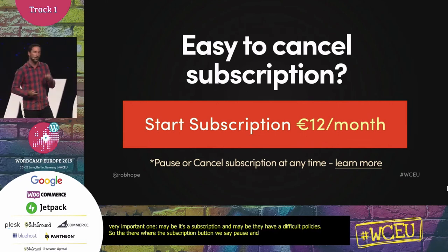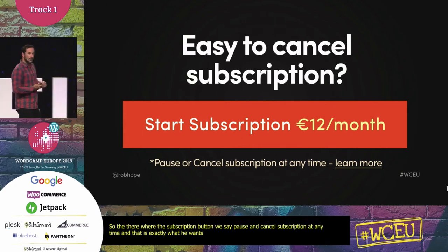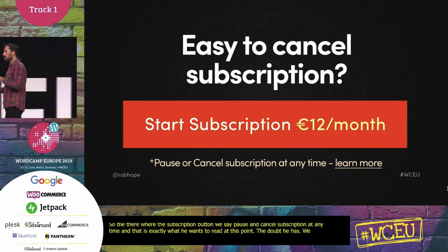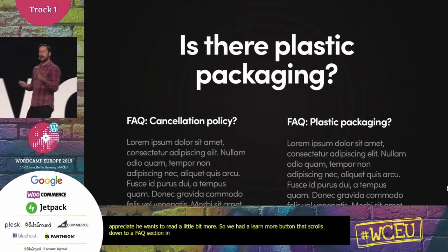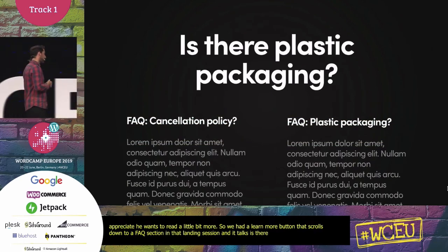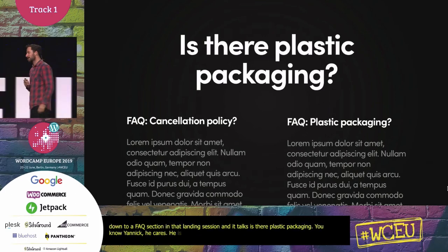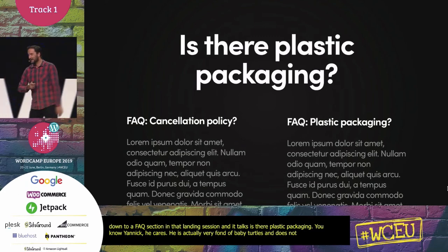That subtext is exactly what he'd want to read at that point — that's the doubt he has. And because subscriptions can be quite sticky, we appreciate he probably wants to read a bit more. So we add a 'learn more' button that smooth-scrolls down to an FAQ section in the landing page. In that section we've got content addressing: is there plastic packaging? Because Yannick cares — he's actually very fond of baby turtles and doesn't want to support plastic packaging.